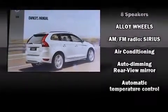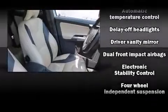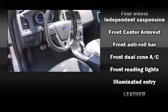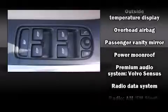Volvo also prioritized safety and security by including dual front impact airbags, head curtain airbags, brake assist, anti-whiplash front head restraints, ignition disabling, and four-wheel disc brakes with ABS.